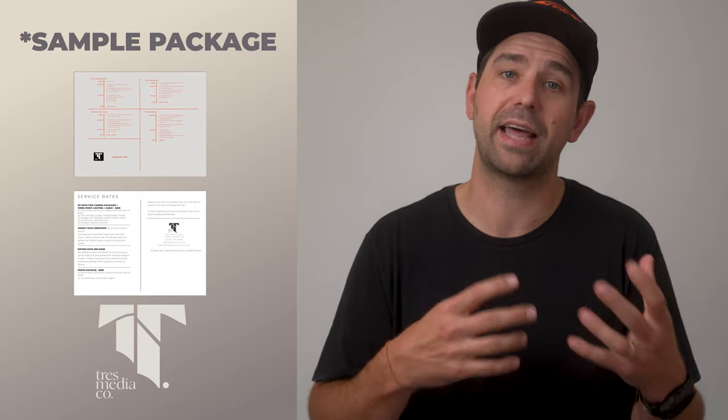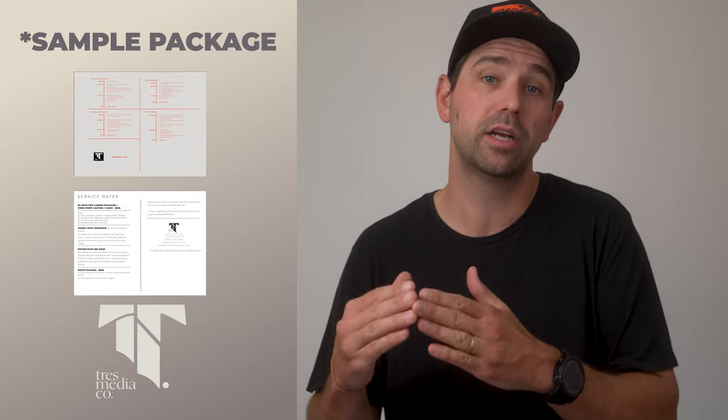The tiered structure gives clients options and it helps you upsell your services by showcasing the extra value in higher packages. Make sure each package is clear and highlight what's included in each one so clients can easily compare — good, better, best.